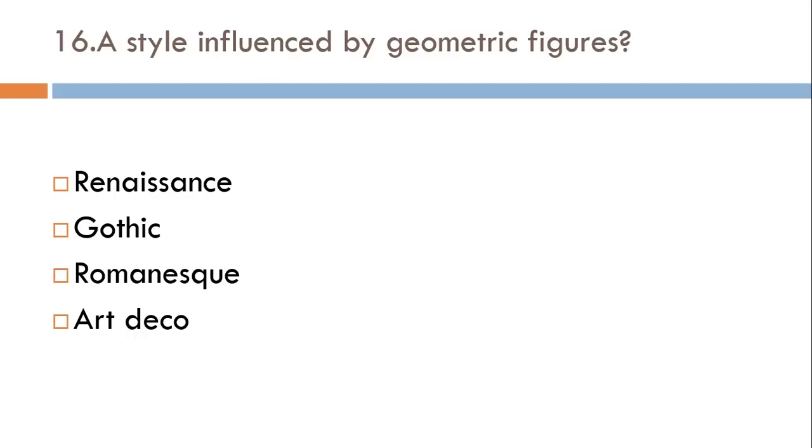A style influenced by geometric figures: Renaissance, Gothic, Romanesque, or Art Deco? The correct answer is Art Deco.